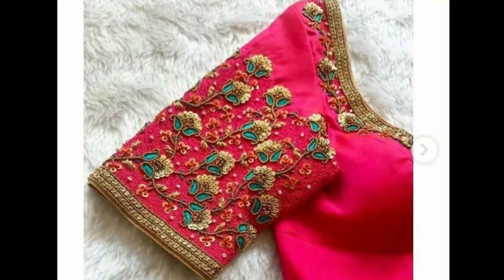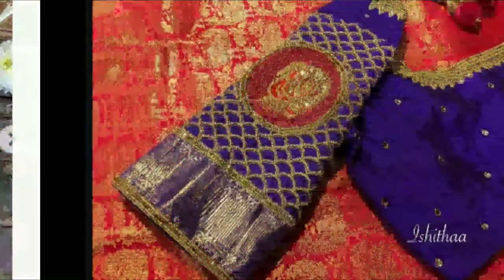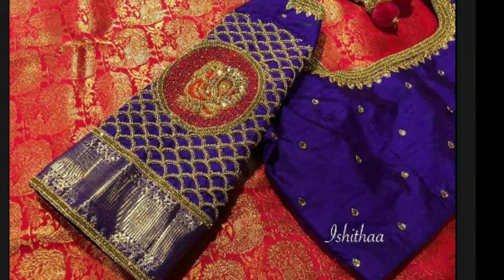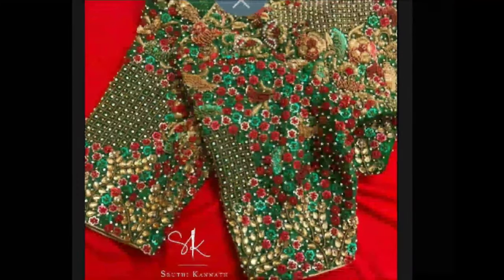Today I will show you Magam work full hand designs. Magam work is one of the most popular and preferred embroidery art forms in the contemporary fashion scenario. From centuries past, Indian cotton and silk have been the material of choice for royalty and the rich and the famous.